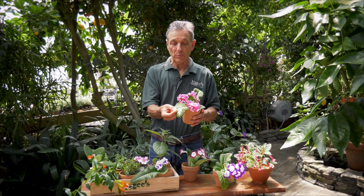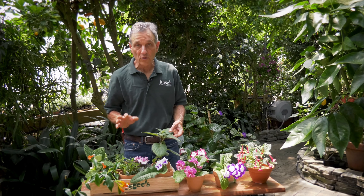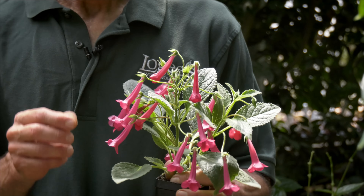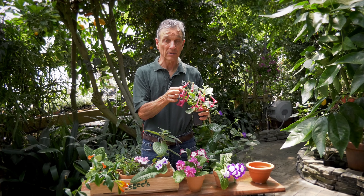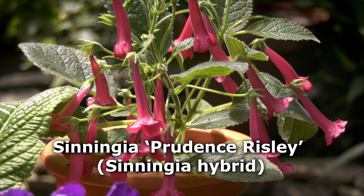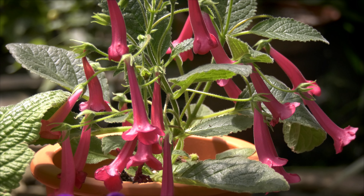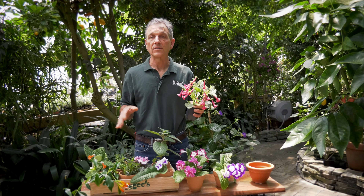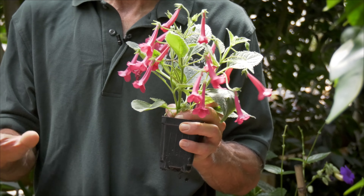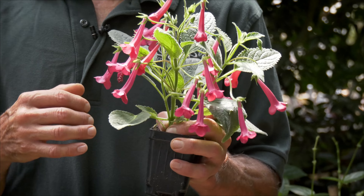The other name for Streptocarpus is Cape Primrose, which goes back to South Africa. Then we have another group called Sinningias, which grow from bulbs or tubers that form under the ground. This hybrid, made about 20 years ago, is called Prudence Drizzly and it is a really great bloomer — it never stops for us, pretty much almost all year round. The dark of winter it may slow down a little bit, but it's pretty much an ever-bloomer. With all these Gesneriads we want to make sure we bring the soil to visual dryness between waterings.